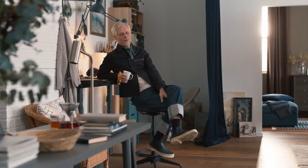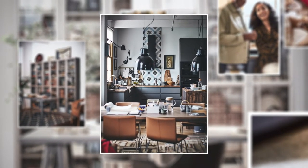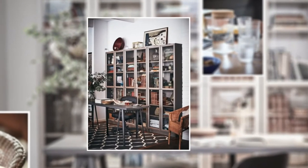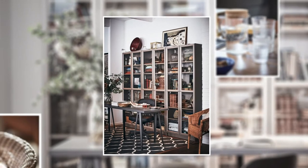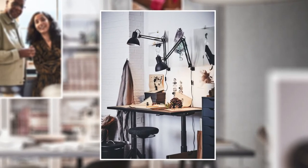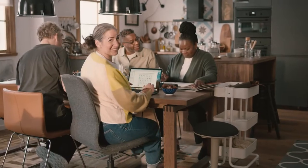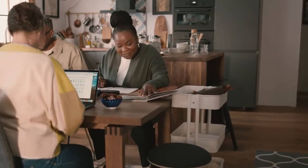Working from home is the new normal for many of us, and of course that's the challenge when it comes to your home and the space you live in. This home we're going to talk about today is an open-plan home, so we had to come up with ideas and solutions for how to have two working spaces for the people that live here, but also working spaces for friends and family that also come and join them in this house.